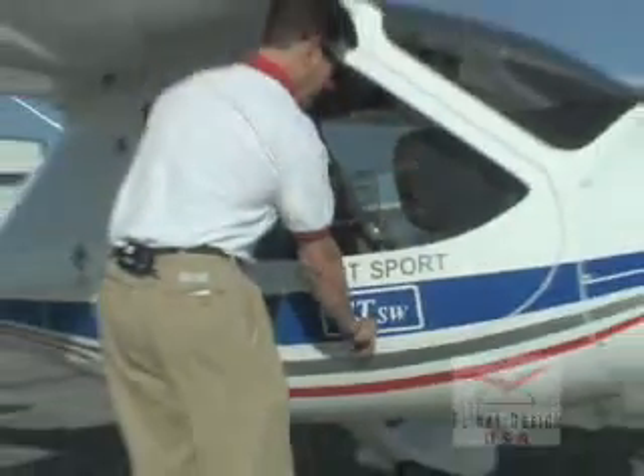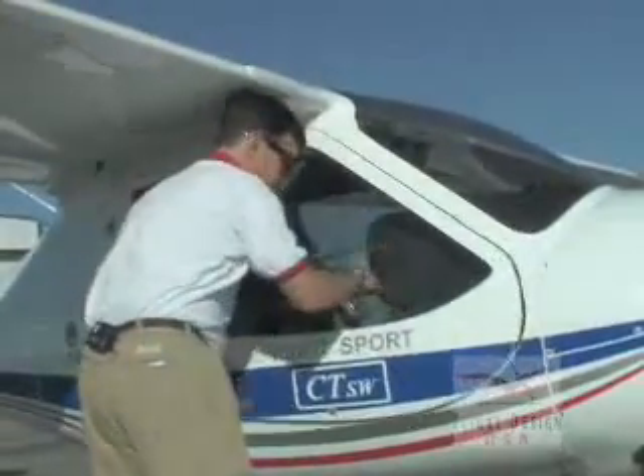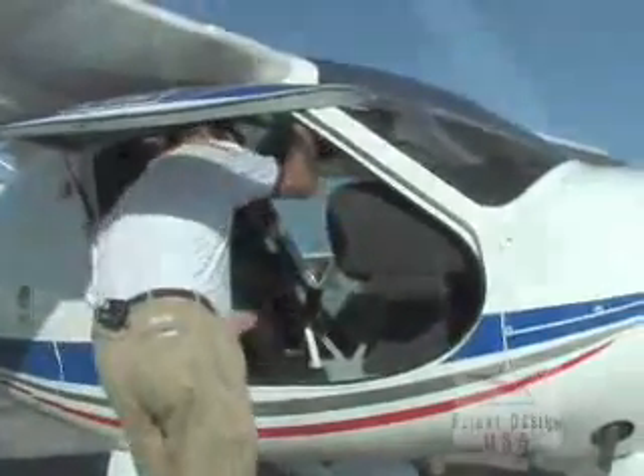The CT is very easy for everyone to get in. There are door locks on both sides and a very secure three-pin latch system for the door. The entry is very wide.